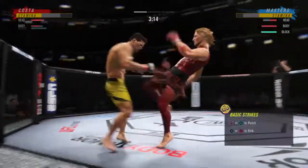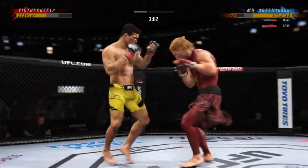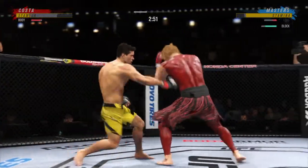Straight right. Big punch lands over the top. He needs to start looking for the finish now because he's got his opponent hurt very bad. That's how you finish a fight.